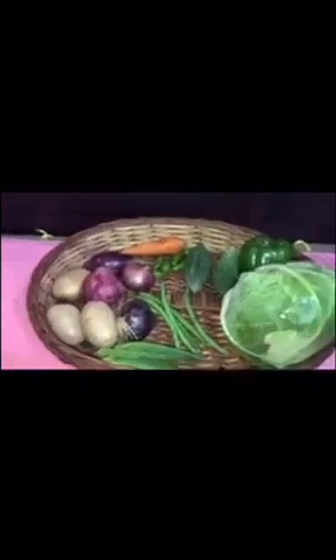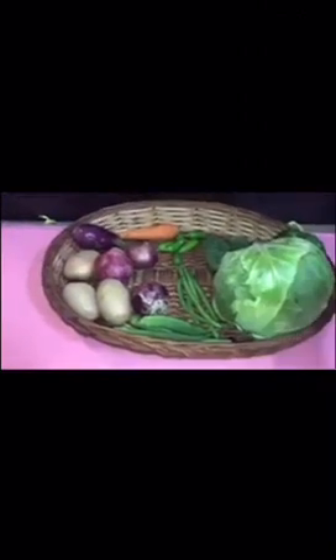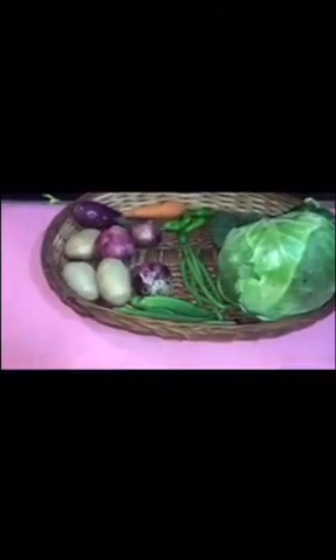So, today we have seen ladies fingers, potatoes, onions, beans, brinjal, carrot, bitter gourds, green chilies, capsicum, and cabbage. These are all vegetables.